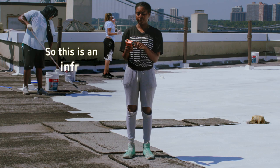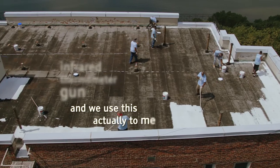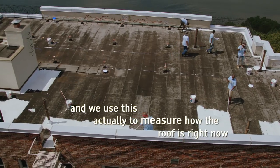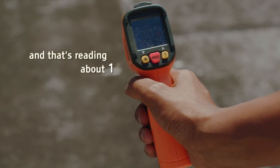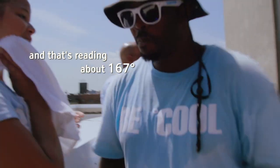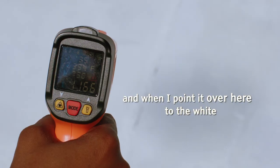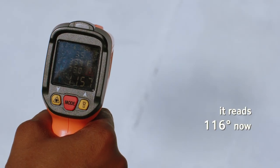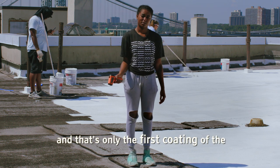This is an infrared thermometer gun, and we use it to measure how the roof is right now without the paint — that's reading about 167 degrees. And when I point it over here to the white, it reads 116 degrees now, and that's only the first coating of the paint.